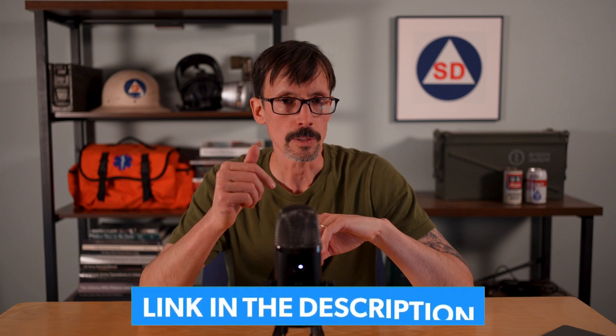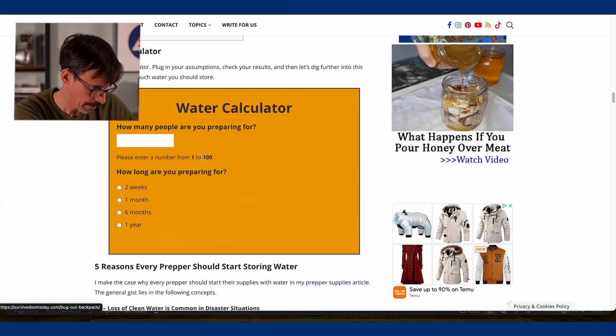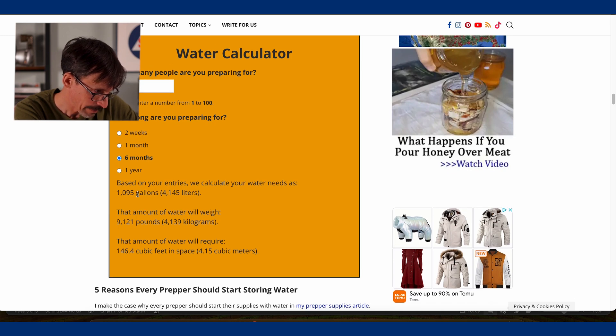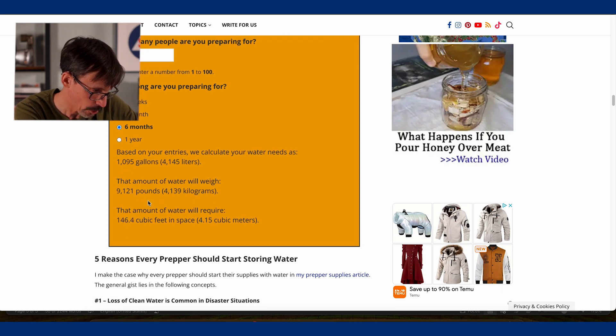In summary, I think 1.5 gallons is a minimum — better to over-prepare than under-prepare, and 1.5 gallons is certainly not over-preparing. Head over to my website — link in the description — where I have a water calculator to help you determine your needs. As an example: a family of four preparing for six months, using my recommendation of 1.5 gallons per day, needs almost 1,100 gallons, which will weigh over 9,000 pounds and require 146 cubic feet of space.